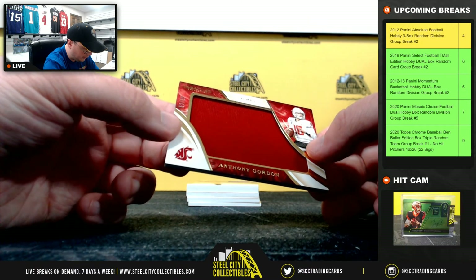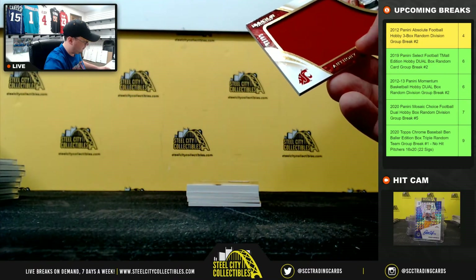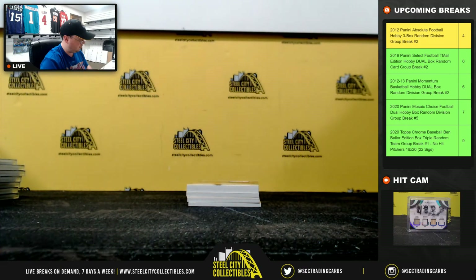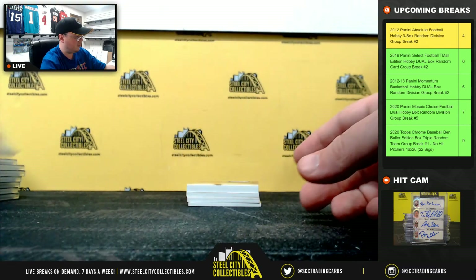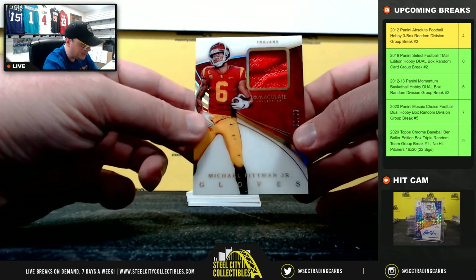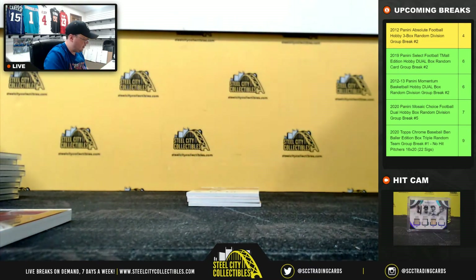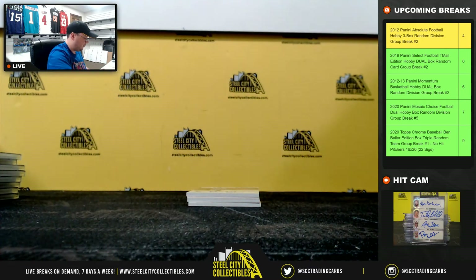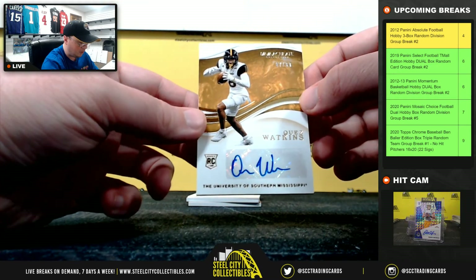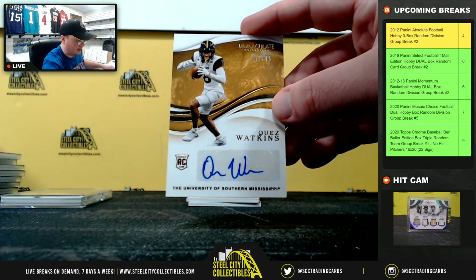Anthony Gordon, 52 of 99 — going to Michael. Gloves Patch, number 58 of 96, Michael Pittman — number 8, goes to Michael. Quez Watkins, Rookie Autograph, number 7 of 99 — going to Eric.